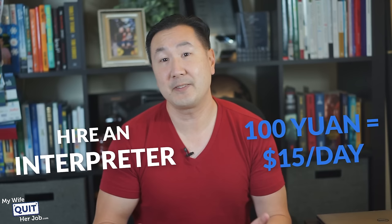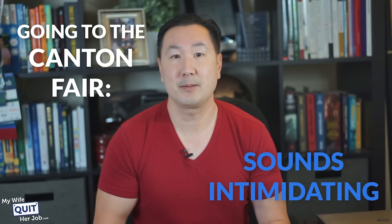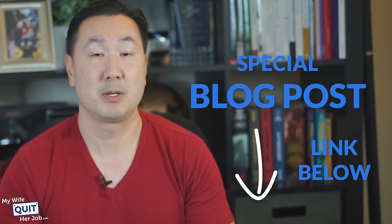Going to the Canton Fair sounds intimidating, but it's actually not that bad, and it doesn't cost nearly as much as you think. First off, the Canton Fair is free to attend, and the cost of living is much lower in China than it is in the US. Second of all, I've published my entire itinerary and a complete guide to the Canton Fair in a special post linked below. So if you plan on going, you can just simply copy my entire travel itinerary.